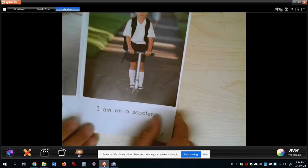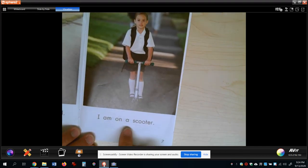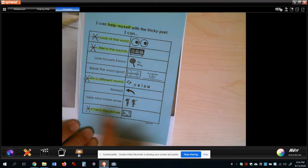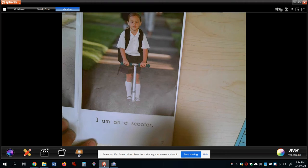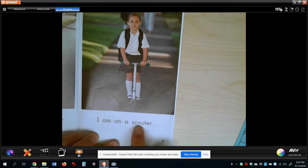Next page. 'I am on a...' - oh, we have the same thing here. 'Sc...at.' Checking the picture, checking the picture. Does anybody recognize what they're on? You probably know that's a scooter. Now look at the word 'scooter' - does it make sense? Two O's can say 'ooh.' Scooter. Scooter. Yep.